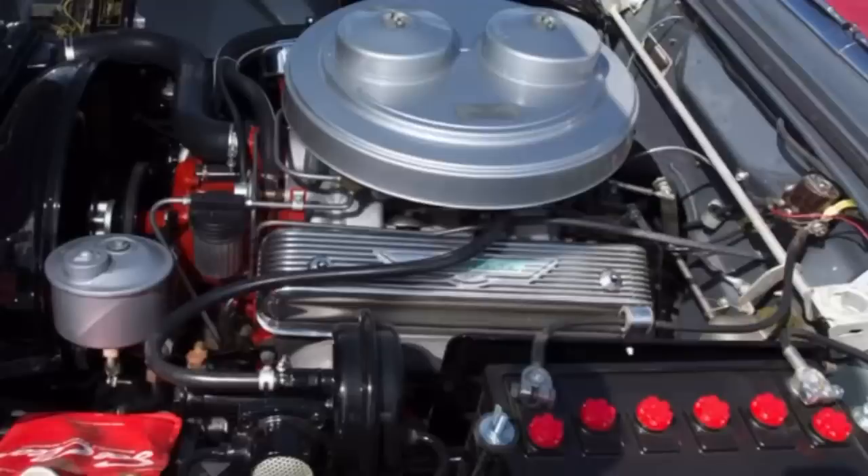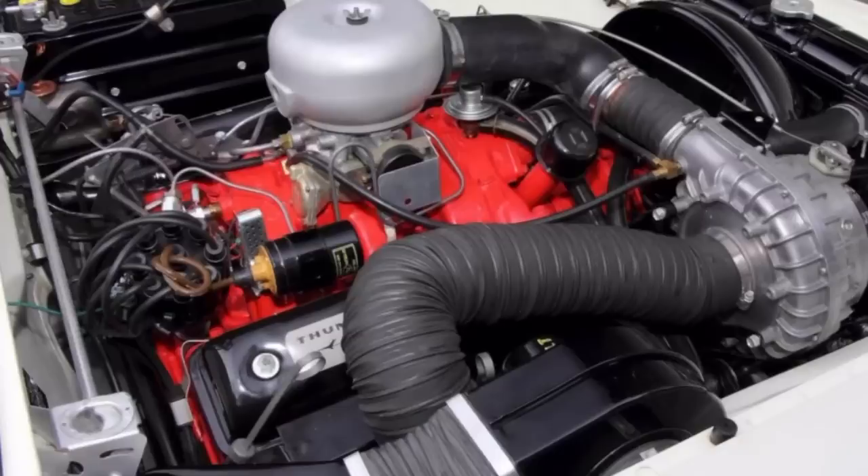Things really started heating up as the 50s went on — it went from 272 to 292 cubic inches, and then in some Thunderbirds in 1956, it went to 312 cubic inches. At 312 cubic inches you could get it in 2-barrel, 4-barrel, 2x4-barrel, and Paxton Supercharger form, so it was really making some good horsepower at the time.